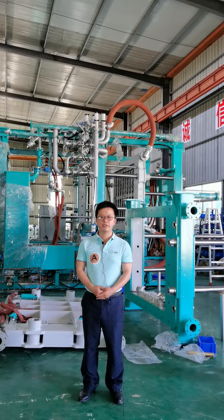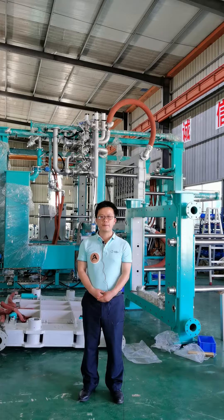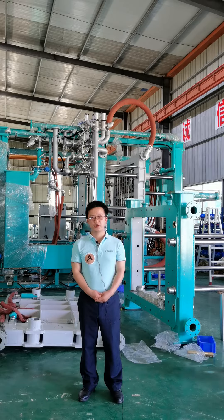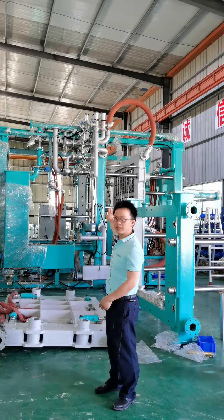Hello everyone, this is Michael from Epson Suta Machinery. Today I'm honored to have a chance to introduce our shape mode machine for you. As we know, more and more customers are paying attention to energy saving, so we have recommended our new technology machine.